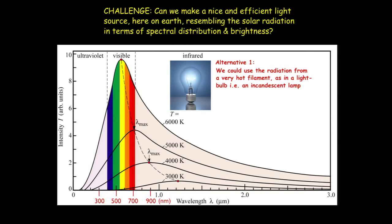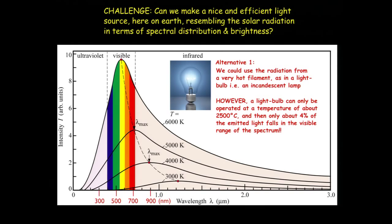We cannot bring it to 5,500 degrees C, but we can typically, in a light bulb — an incandescent lamp — get to 2,500 degrees C. With this spectral distribution, it's just a tiny little tail in the visible range. Typically, maybe 4% or so of the photons are really visible to us, so it's not really the ideal thing.